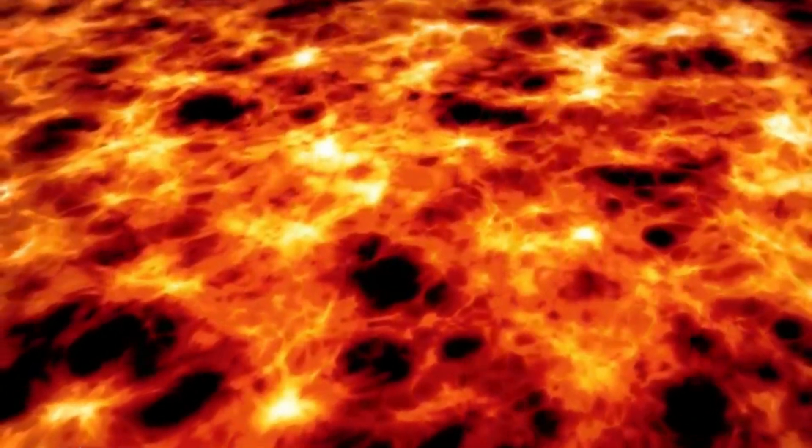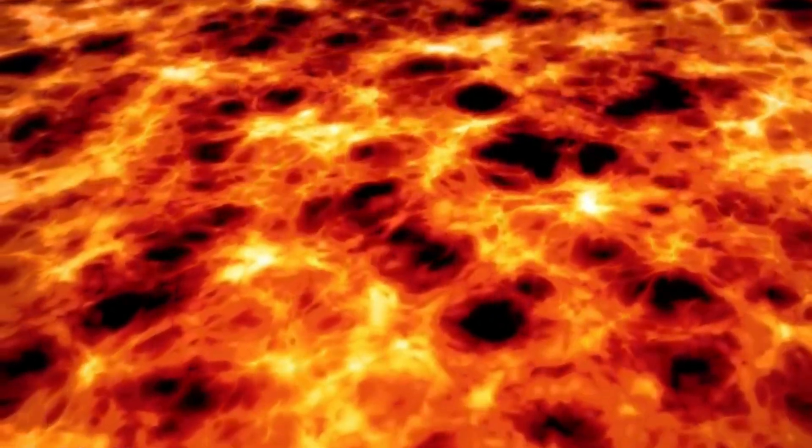Something breathing beneath Yellowstone National Park is keeping volcanic eruptions in check.